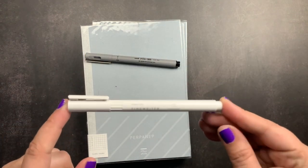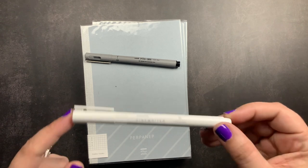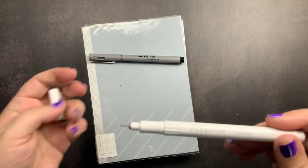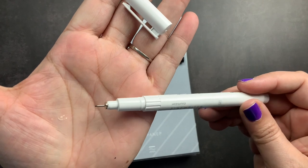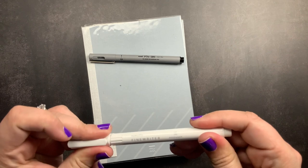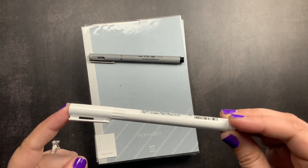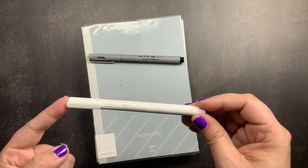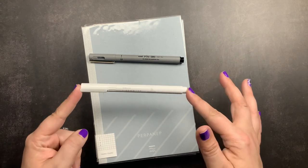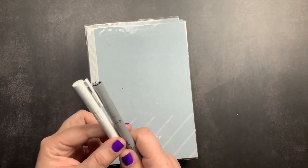And then I wanted to order a second Kokuyo Fine Writer — this is the Perpanip Pen, and it's part of this notebook line. Very similar to the Uni, but I love the white barrel. There's just something so pretty and clean about it, and it looks really nice in your Instagram pics with your planner. I got one in my pens, pencils, and more sub box last month, but I wanted to get another one. So I have the Kokuyo Fine Writer Perpanip and the Uni Pen.